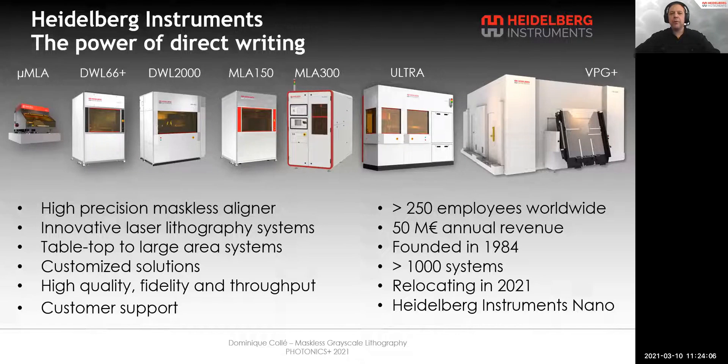Our product portfolio ranges from tabletop systems — our entry-level tool for R&D — to large area pattern generators for the fabrication of masks and displays. We have three families of systems. MLA stands for maskless aligners. They bring flexibility to lithography without the time and cost constraint of a fixed mask. A design can be modified minutes before it is exposed, on a wafer for example.